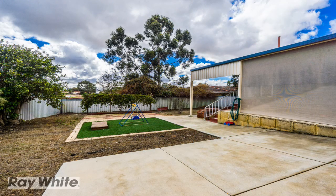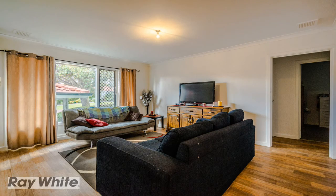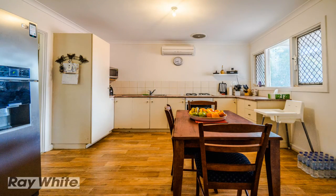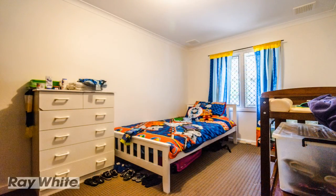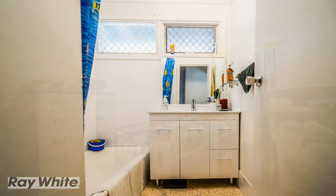It has a large and generous 490 square meter land size and has been recently renovated with new timber laminate flooring on top of the original Jarrah flooring. The home has been freshly painted internally and comes with 2 reverse cycle air conditioning units. The bedrooms have a lot of space with built-in robes and brand new carpets. The bathroom has a new vanity.